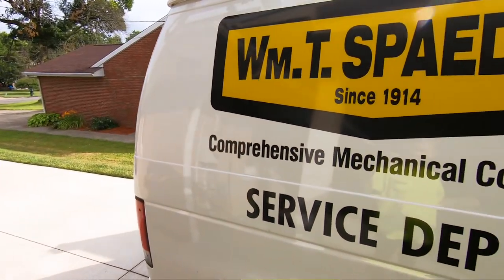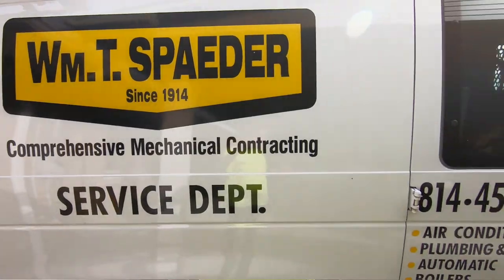Hi, I'm Ray Pearson. I work for William T. Spader as an HVAC technician. I have a few tech tips for today for your AC system if it's not working properly.